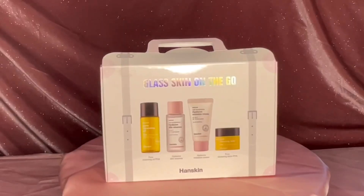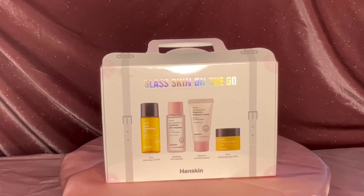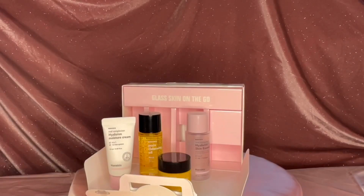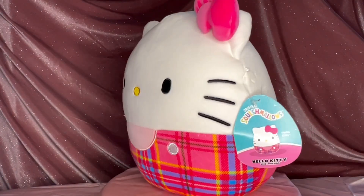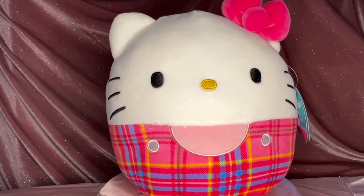I also picked up this Glass Skin On The Go set from JCPenney Beauty. I got it because the packaging was cute, but I've already used a couple of the products and I will definitely be repurchasing in bigger sizes.